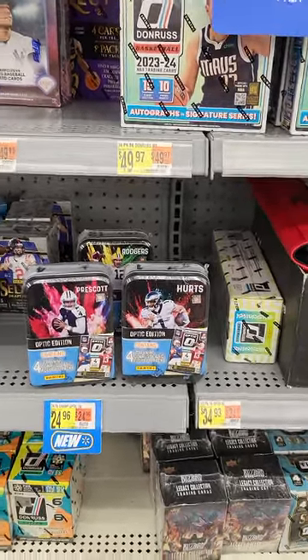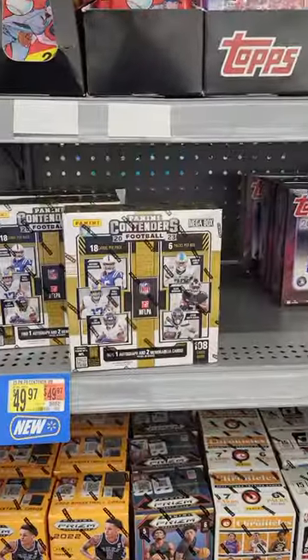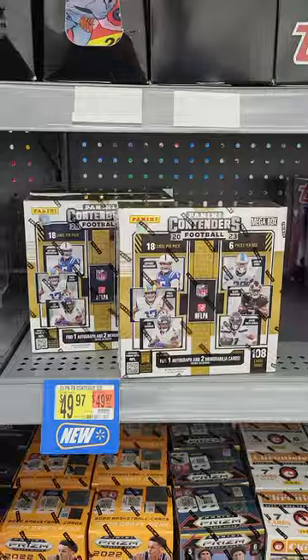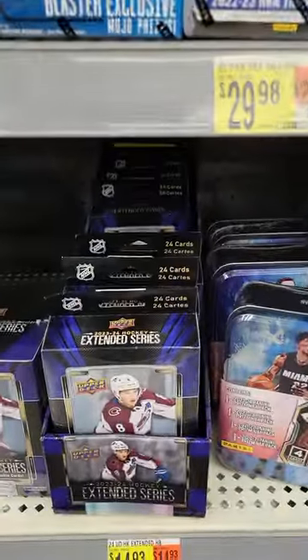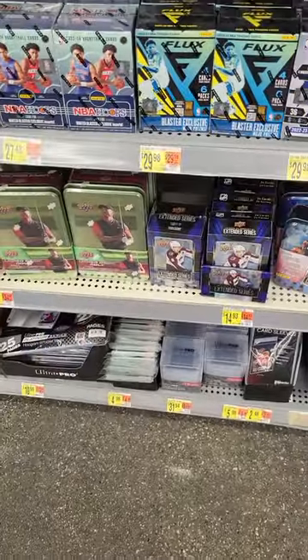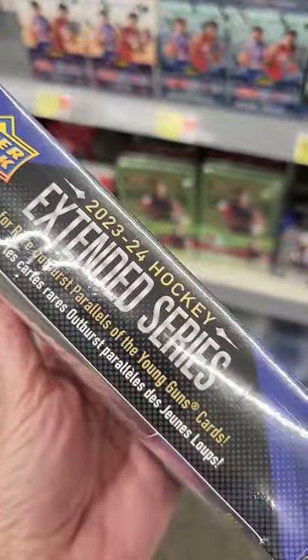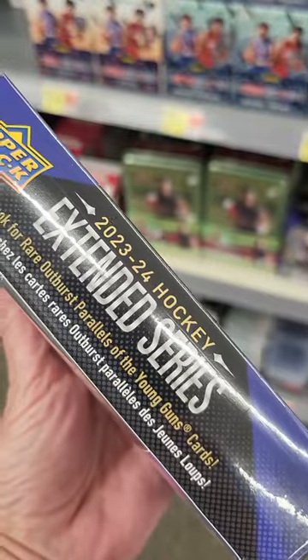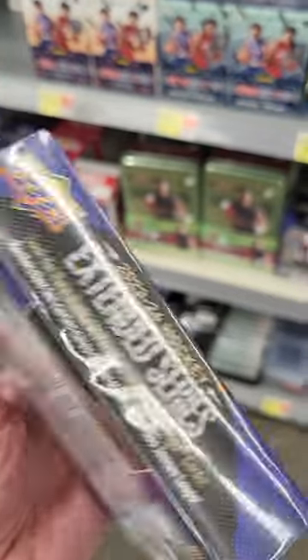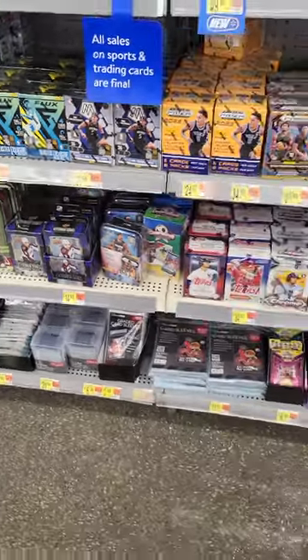So this week we've got the tins, the baseball, the Contenders megas — which is weird, we got megas before blasters — and the hockey. The hockey blaster came with one green dazzler. It says to look for rare Outburst parallels, so maybe that's what's in the hanger box.